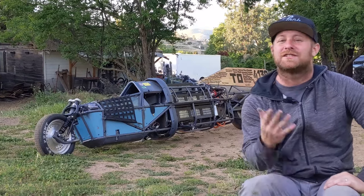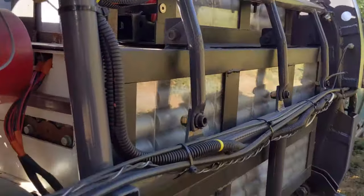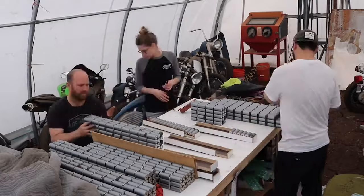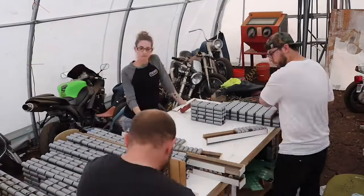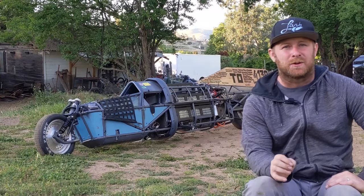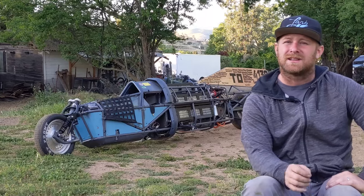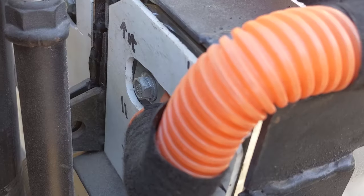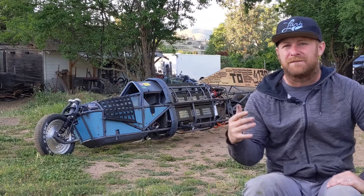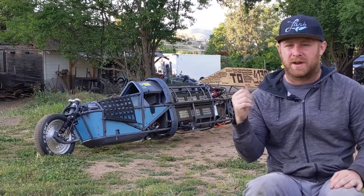Starting with the battery: it's a lithium iron phosphate pack, 114 cells in series and 15 in parallel, 22 kilowatt-hour capacity, capable of over 200 kilowatts continuous output. It uses 36650 cells connected with custom aluminum collector plates, and the total pack voltage is around 420 volts — optimized to get the most out of the motor and controller.